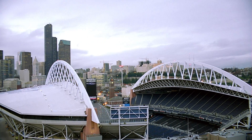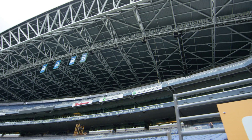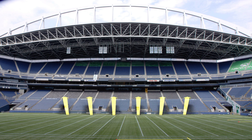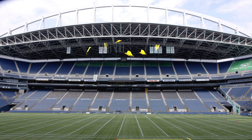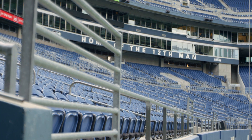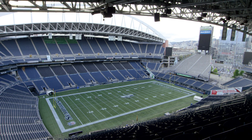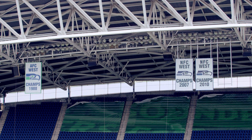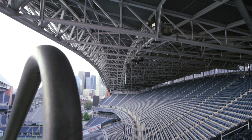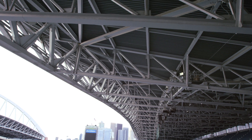CenturyLink Field has a clamshell roof covering 70% of the 67,000 seats. The roof is made up of two large, arched canopies — parabolic, like satellite dishes — focusing sound waves and blasting them down to the field. The stadium's upper-level seats are stacked above the lower level, creating a kind of cantilever, cave-like overhang that has the deep resonance of a concert hall. Add to this the materials — metal, metal, and more metal — and you've got a stadium designed for maximum volume, like the carefully crafted body of a giant musical instrument.